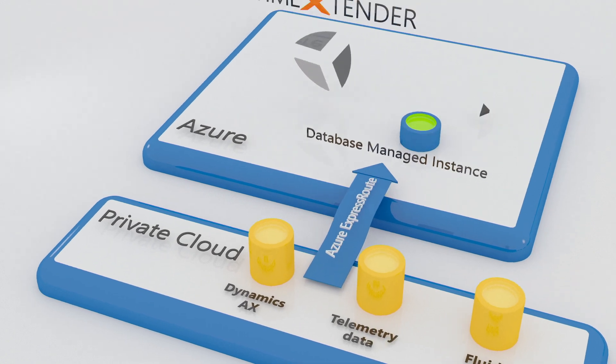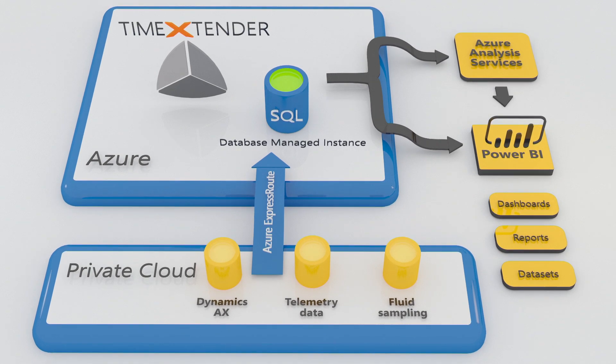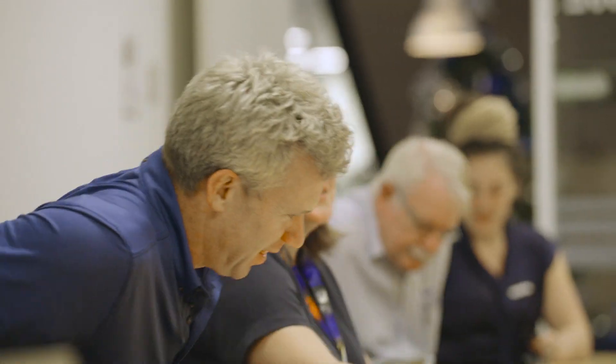Our tight integration between Discovery Hub and Azure allows organisations to operate in a hybrid environment. We use Azure SQL database managed instance as our data estate platform, where we store all this data as a single point of truth, and Express Route to connect to Azure Cloud. We use TimeExtender as our automation tool, which brings the data across from various different systems.